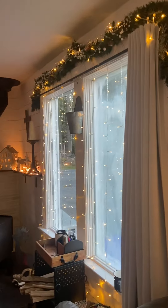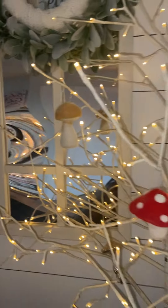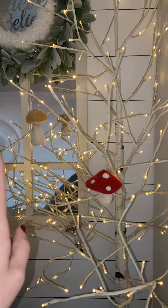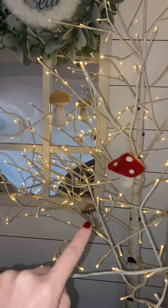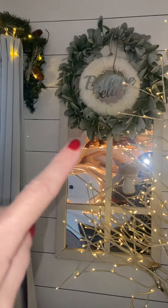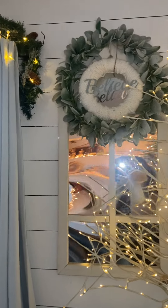Coming into the living room — my friend Jill does needle felting and she's felted me two mushrooms. She got me one for Christmas last year. That's a little wreath I made out of an old sweater.